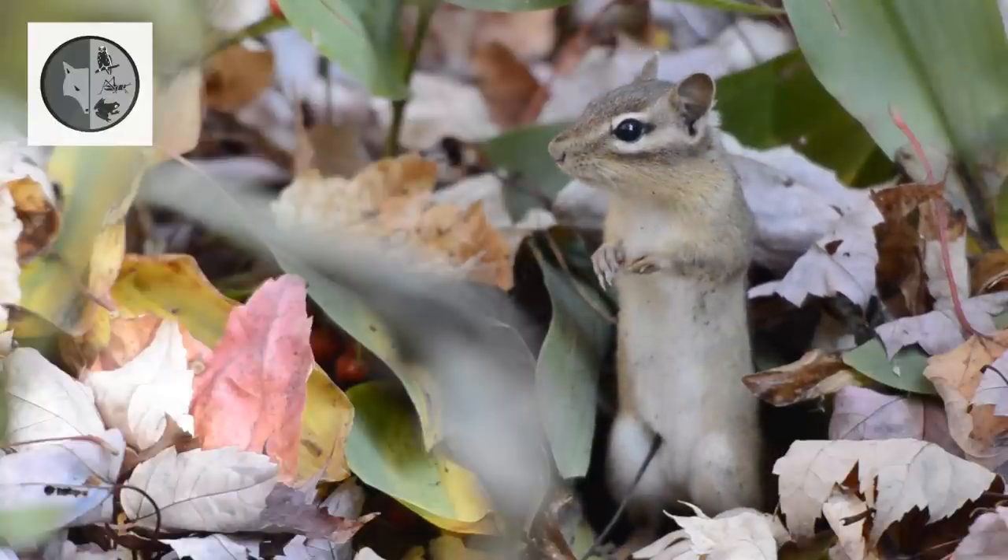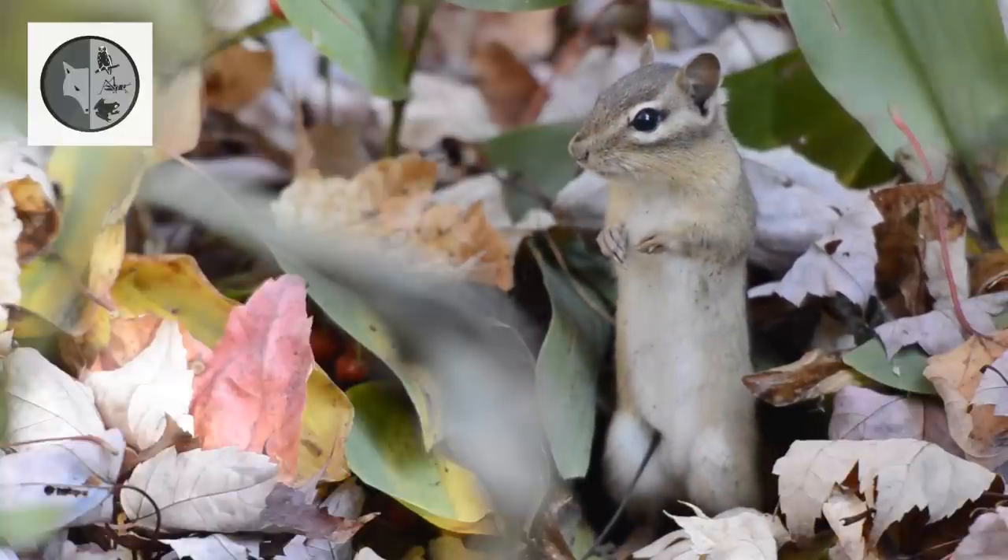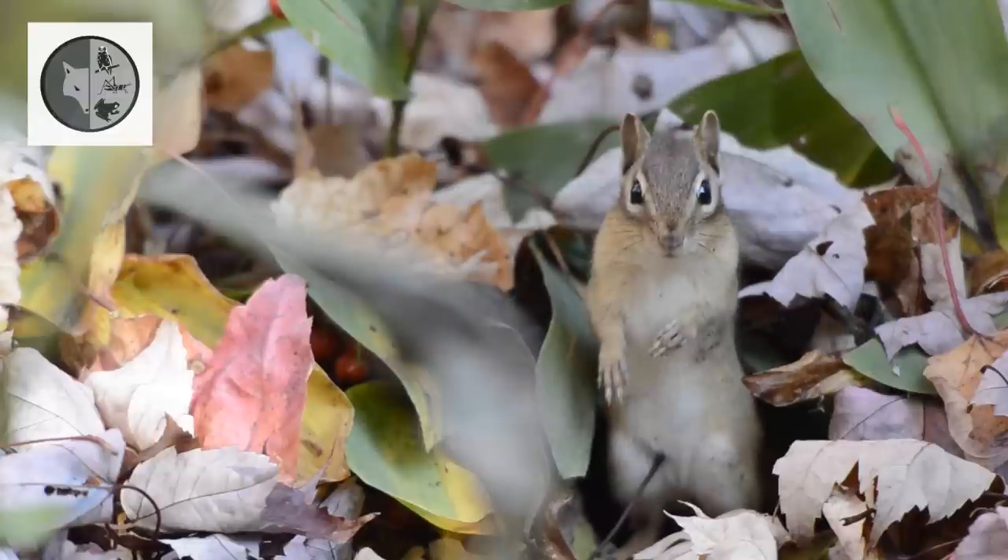At the end of summer, he spends a large part of its time gathering and storing food for the winter.